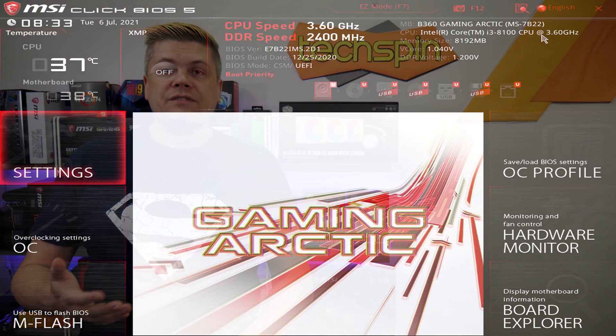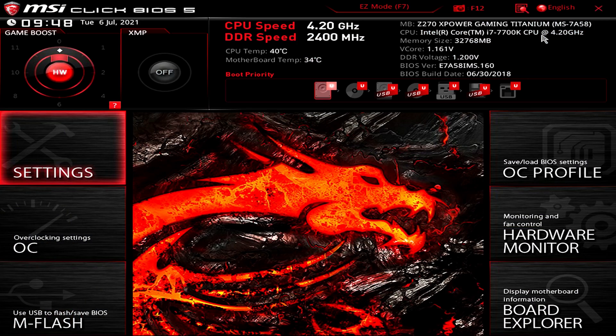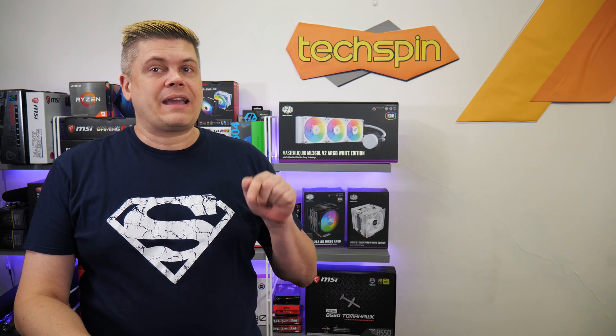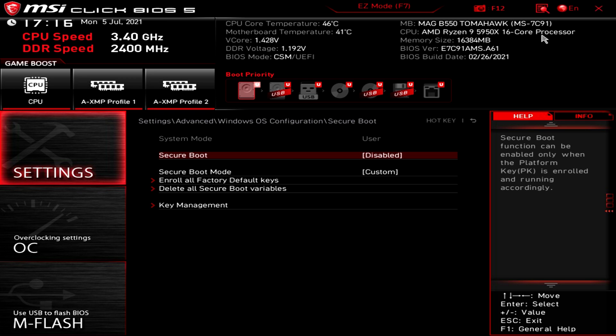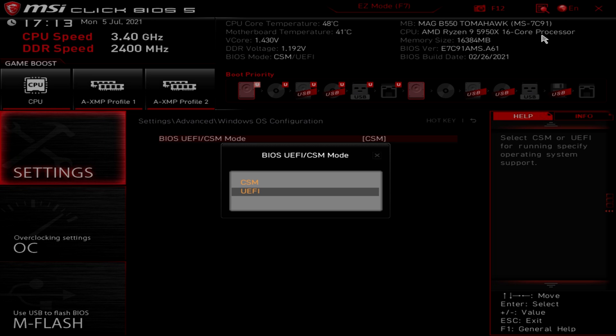In slightly older BIOS versions this may be listed as Windows 10 WHQL Support, and older boards may have a Windows 8.1/10 WHQL Support line which you'll enable. At this point it's important to hit F10 to save and restart and tap Delete to get back into BIOS. If you try to install the Secure Boot keys before doing this, the end dialog is actually to reset without saving, which will put you in a loop where the Windows OS still has CSM selected and it'll block your enabling of Secure Boot. So save and restart first.